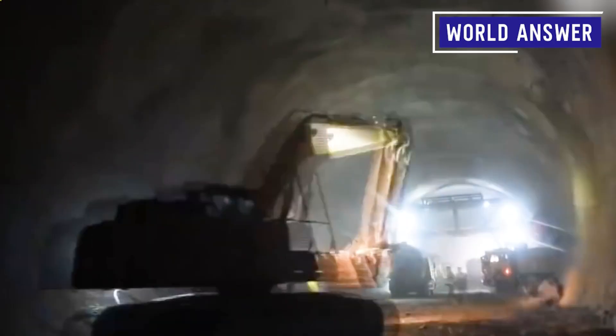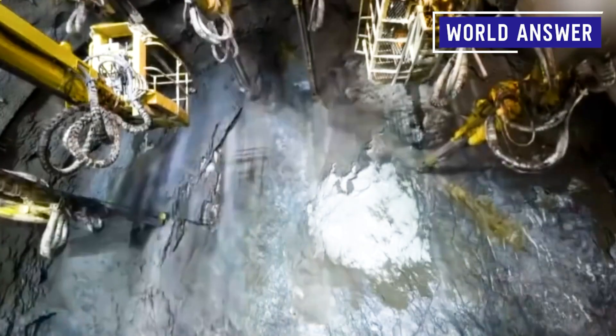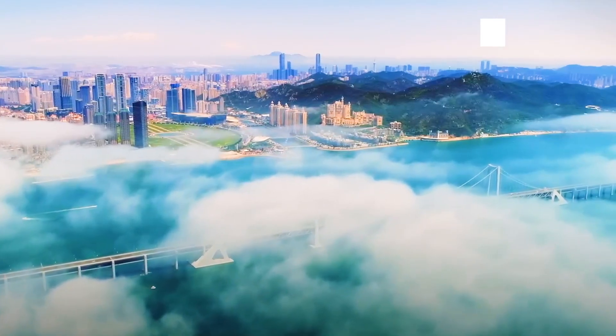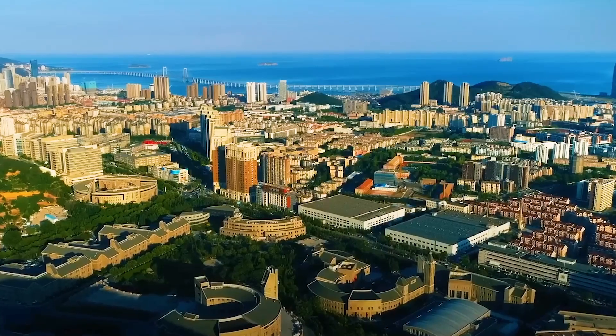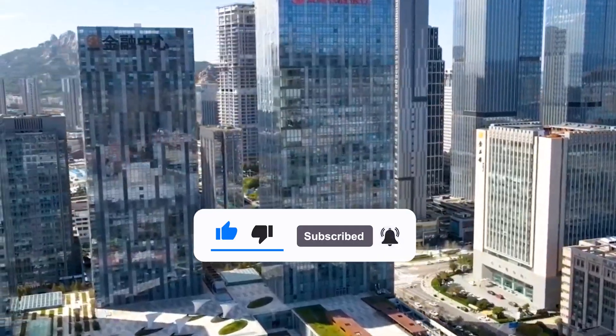In today's video, we will take a look at this amazing undersea tunnel project and the methods the Chinese engineering team will use to build it. Welcome to Word Answer, where you will be able to learn about projects and cooperation around the world and important information about China. Subscribe to us and discover more interesting events around the world.